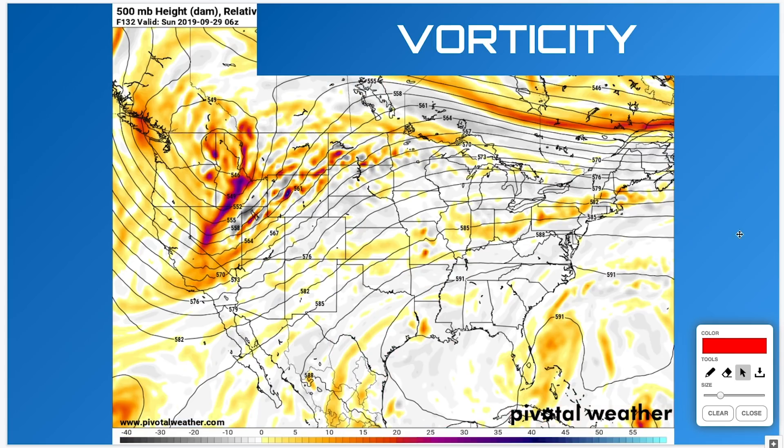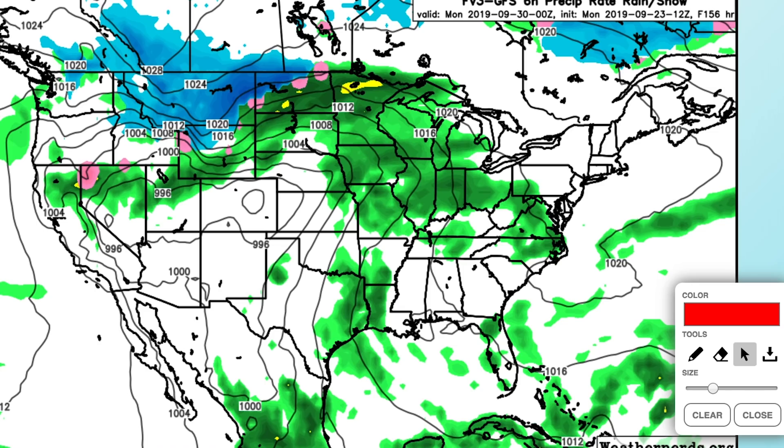Let's look at this potential storm system coming in, around the 29th of September. This is the vorticity in the atmosphere — it's measuring the spin and energy in the atmosphere. You can see your storm system right here. There's positive vorticity advection here, and out ahead of that, into the northwest especially, you're going to get some very strong lift. That's going to support a potentially powerful storm system in Montana, Wyoming, Idaho, and southern parts of Canada.